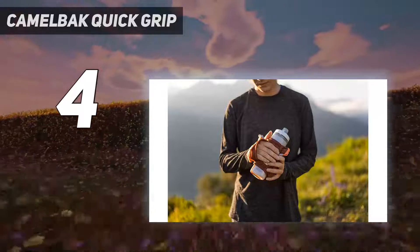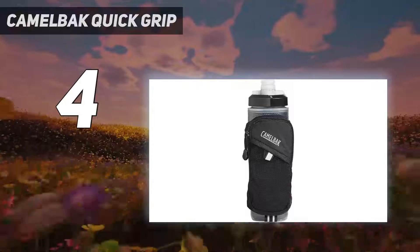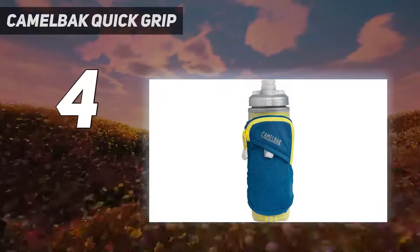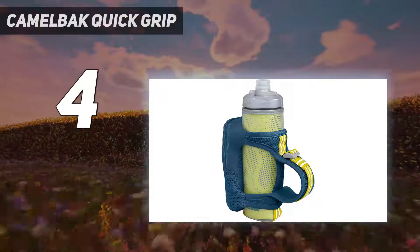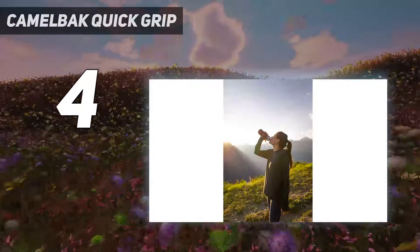I never needed to clench my hand around the bottle as I ran, even at max sweatiness levels. The high-flow self-sealing jet valve on the lid is satisfyingly leak-proof — I could sip from the bottle mid-stride without dumping water all over my chest. And since you have to squeeze it to release any water, it's essentially spill-proof.